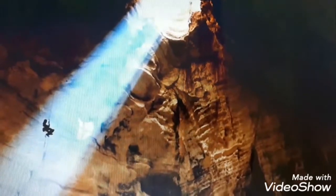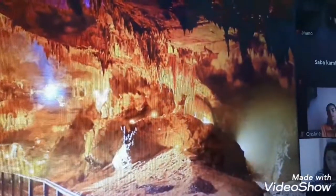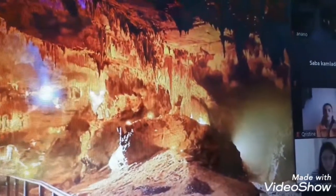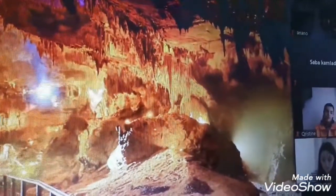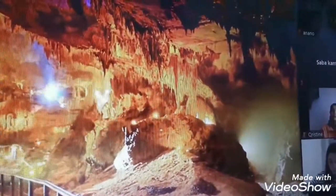Sataplia cave is more than 2,000 meters deep and is also located close to Kutaisi. This cave is very beautiful and has a name after a titan from Greek mythology — Prometheus.